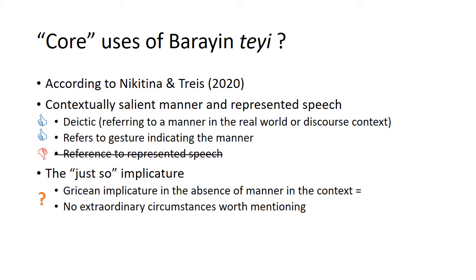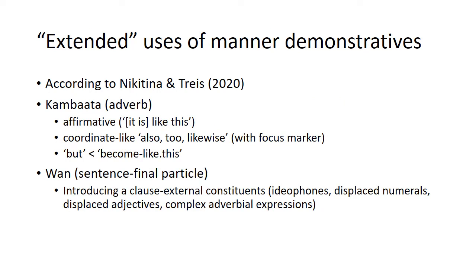We do see significant overlap in the functions of tei and the functions of manner demonstratives in other languages. Nicotina and Triess also discuss extended uses of manner demonstratives — and here the uses differ between Juo and Kambata. Their hypothesis is that the reason for different extended uses relates to the different grammatical categories of the manner demonstratives: in Kambata it has more of an adverbial function in the syntax, while in Juo it is a sentence-final particle.